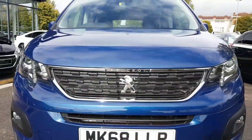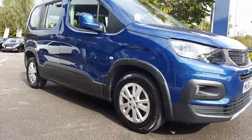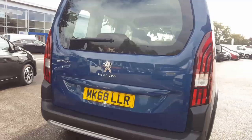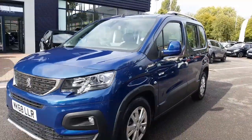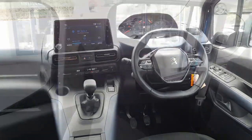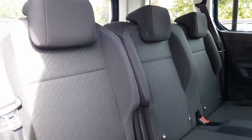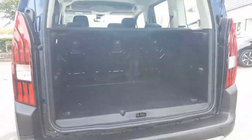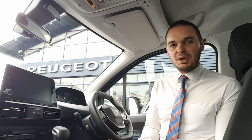So let's have a look around. This car has the 1.5 litre BlueHDI engine that gives you 130 horsepower. It's got a six-speed manual gearbox and less than 4,000 miles.